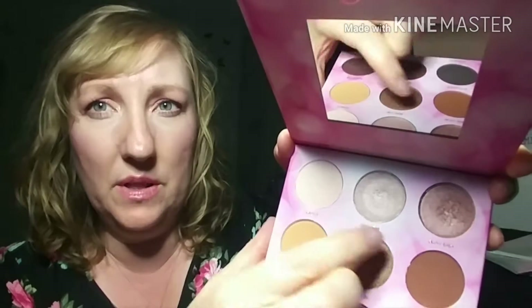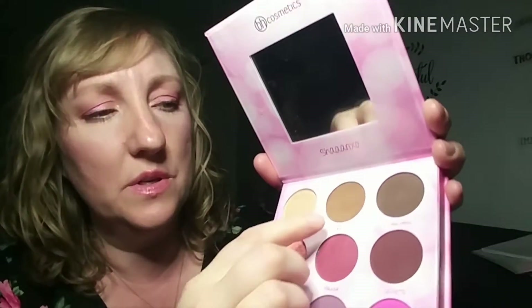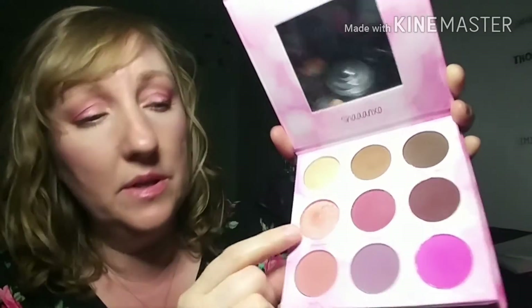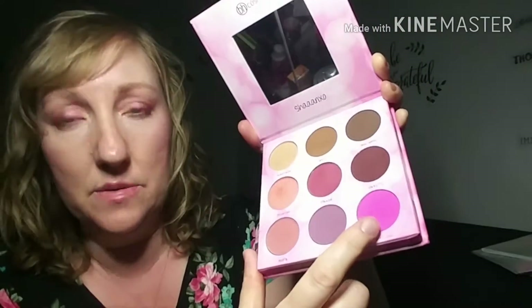Again, this is on my eyes. I used that one and that one. I used this one, this one, this one, that one.